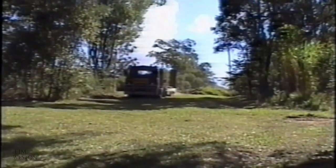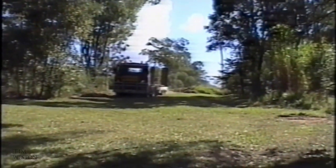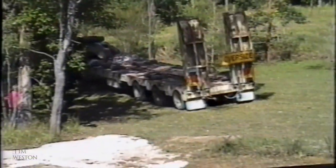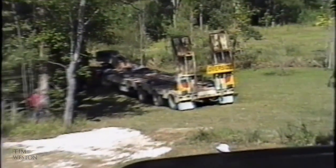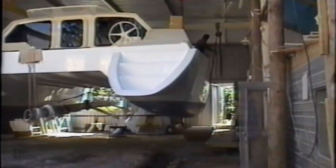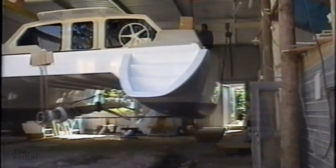The truck arrived on time. The boat was near suspended — all the cradles had been made out of timber and were ready for the truck to slide in underneath.